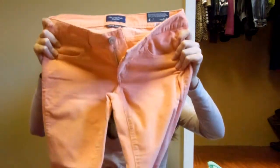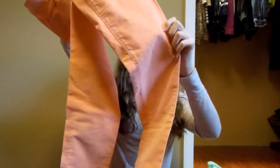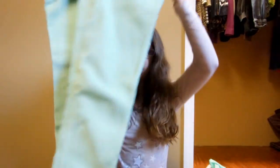I got these coral corduroy pants — I'm a size 2 but I got them in a size 4 so they'd be a little bigger since they run small. They're just corduroy and they're coral. I also got the same style pants in mint green.